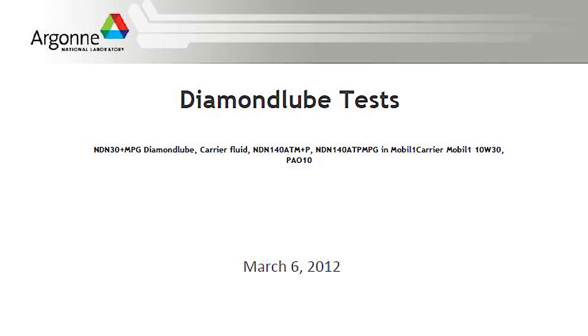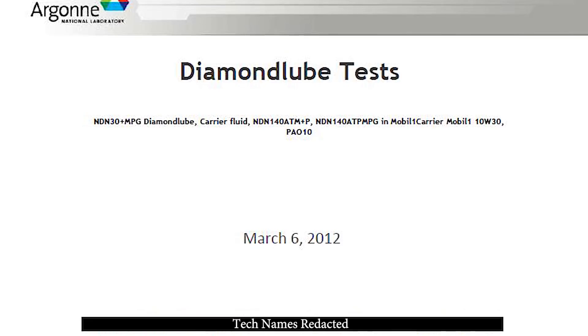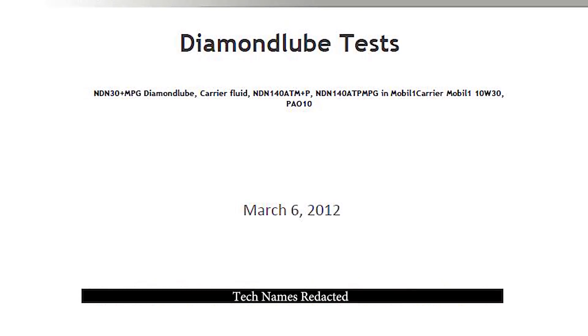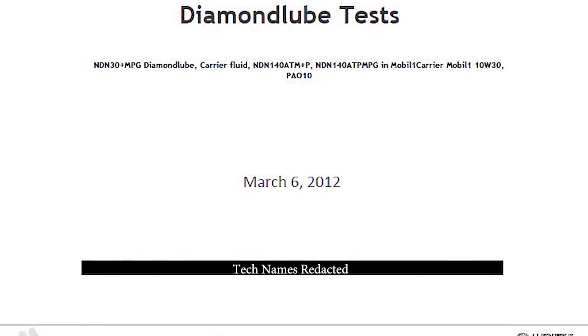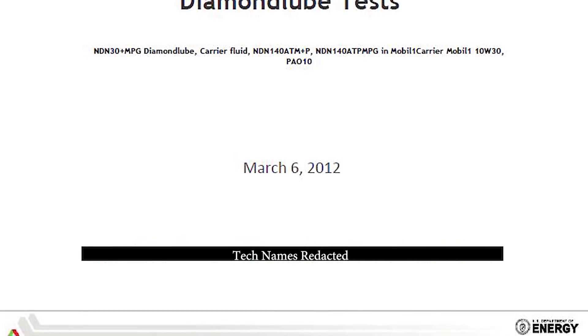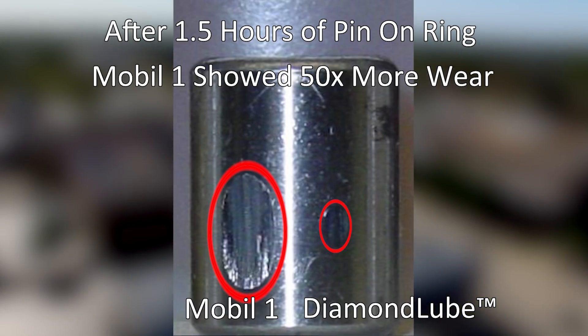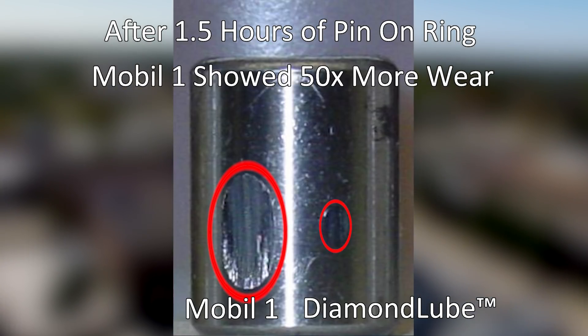On March 6, 2012, after over a year of tribology tests at Argonne National Laboratory, they sent the inventor of the only super-lubricious nano coating available a report on diamond loop. He was also told by the lead technician that the material refused to allow wear and was the slipperiest he had ever tested. We verified his statements by testing our nano material against Mobil One, and Mobil One produced a huge wear mark on the pin-on-ring test.